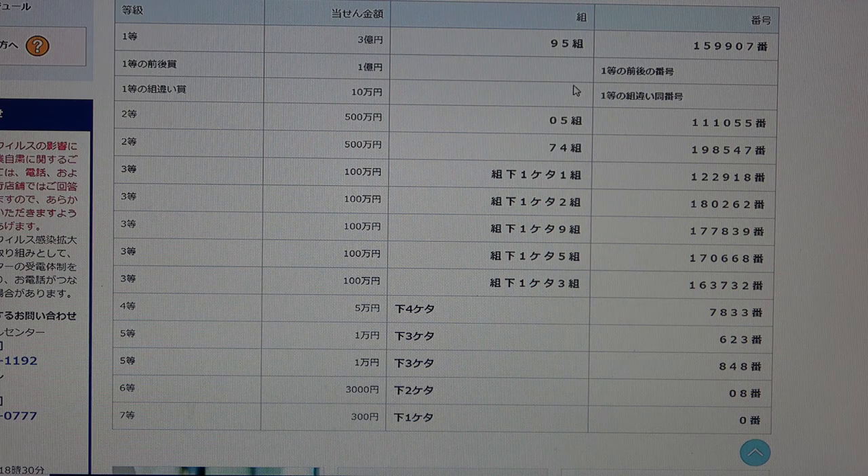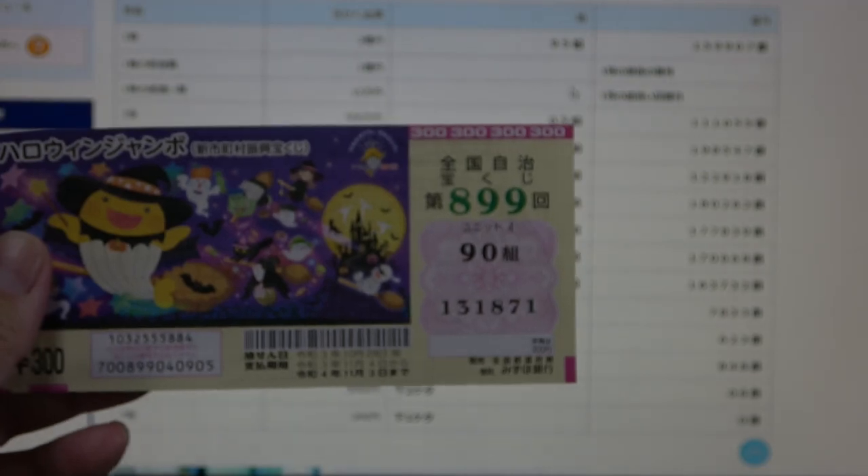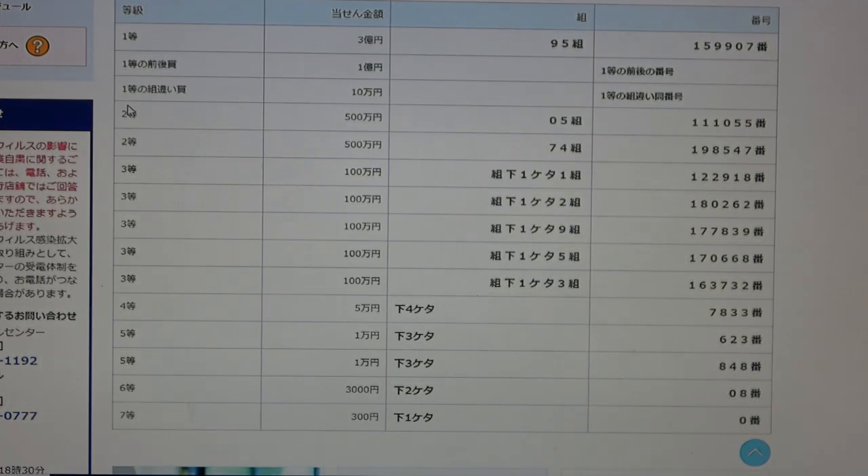To win the third first prize — Jumon-en — you can have any grouping number, but you must have the exact numbers from the first first prize. For example, if you have 1, 5, 9, 9, 0, 7 but with grouping number 18, 25, or 68, you win. You can also have the exact numbers from the second first prize with any grouping number.